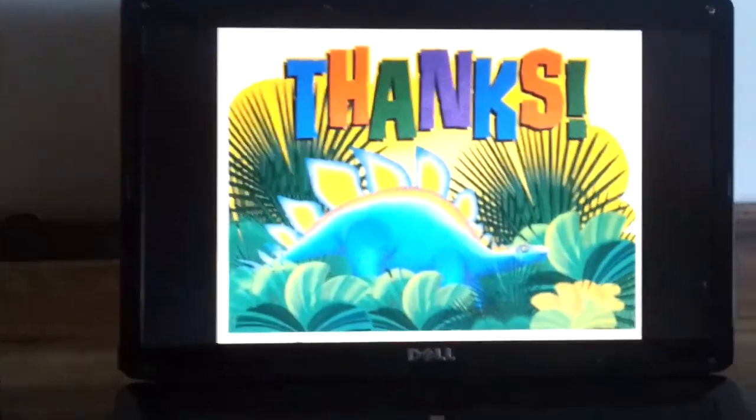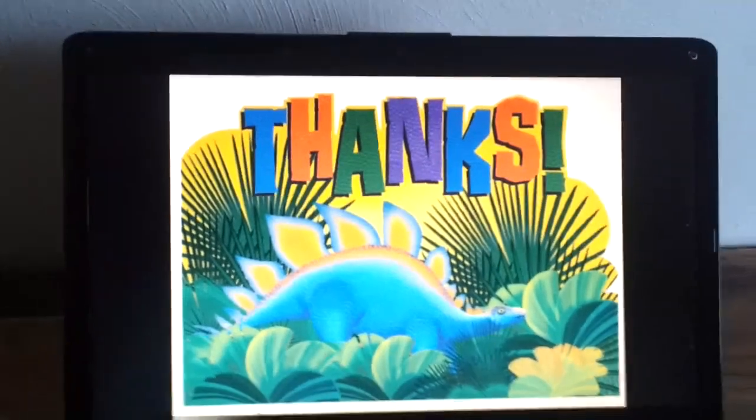Okay, thank you for listening to the Prehistoric Animal Facts. Goodbye!